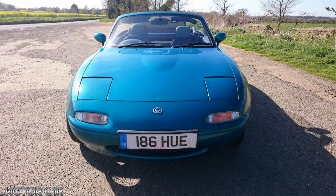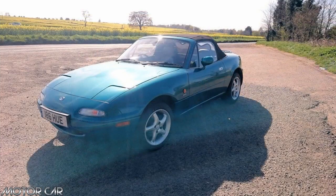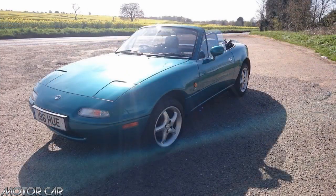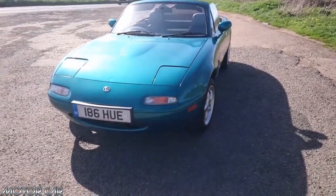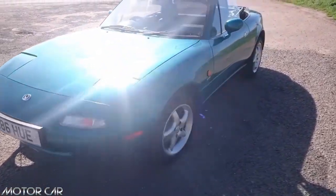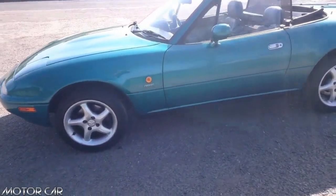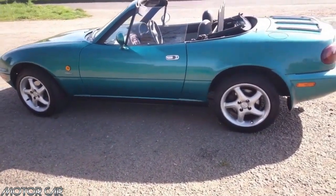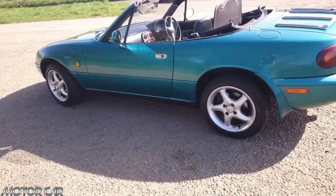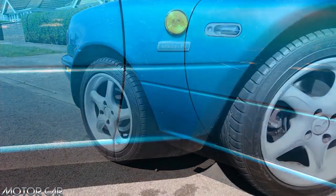The Mazda MX-5 Berkeley was a limited edition for the UK market, built only in 1997. This was the last of the first generation, with a production run of only 400. It was the equivalent of the Japanese SR Limited model. The price when new was around £17,500.